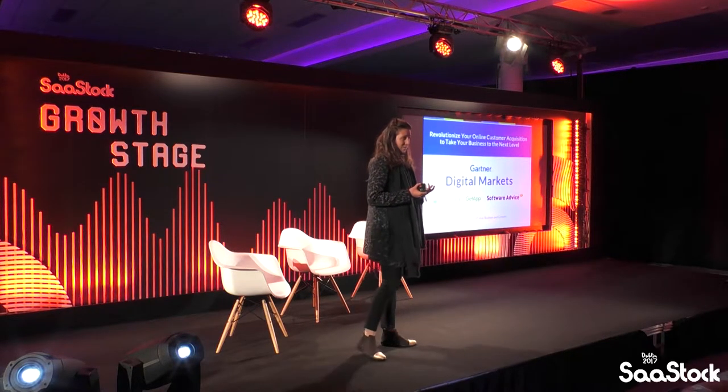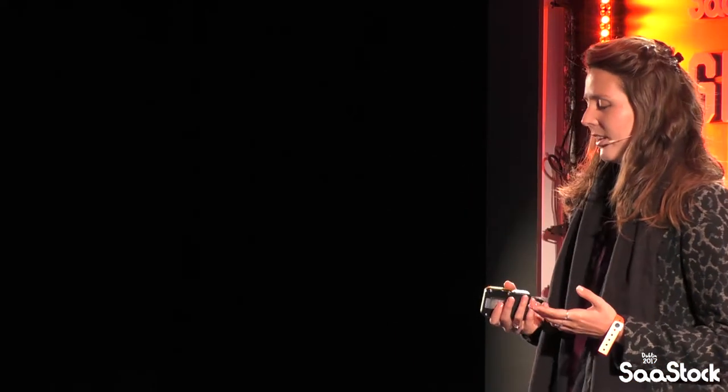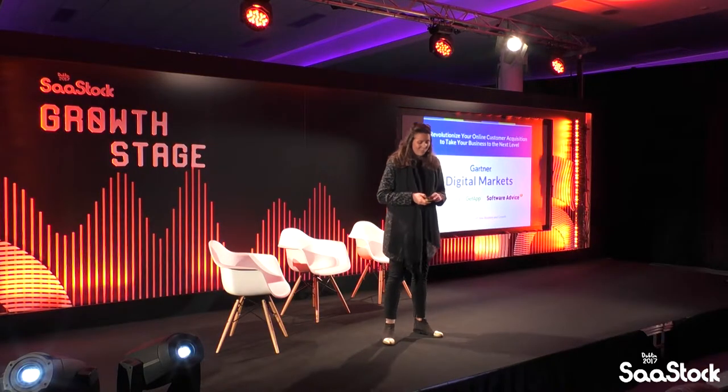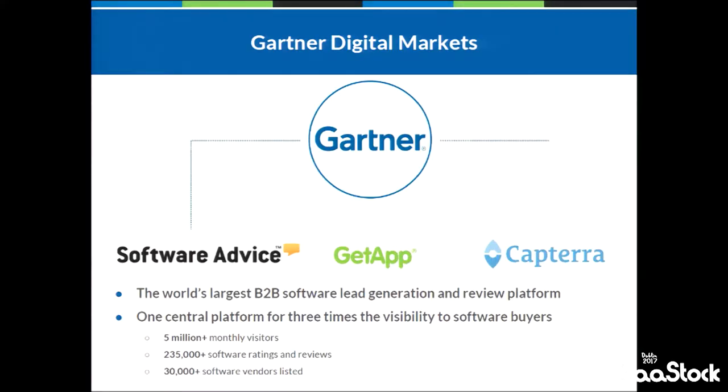We are all bootstrap companies. Some of us are dating back to 1999, and it took us some time to figure out how we're going to get our leads, but also it's our core business, helping people with pay-per-click advertising. What I want to do here today is share data that we gathered over the years working with 30,000 software vendors and also doing free lead generation.